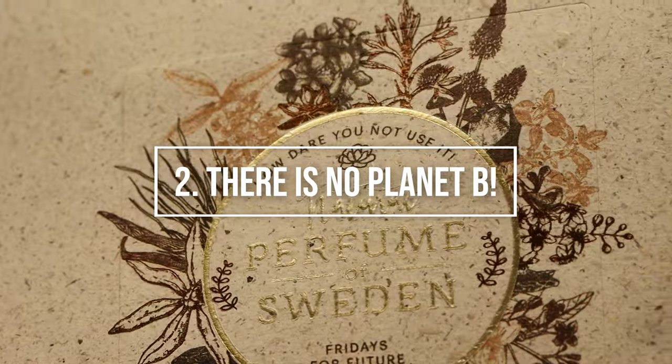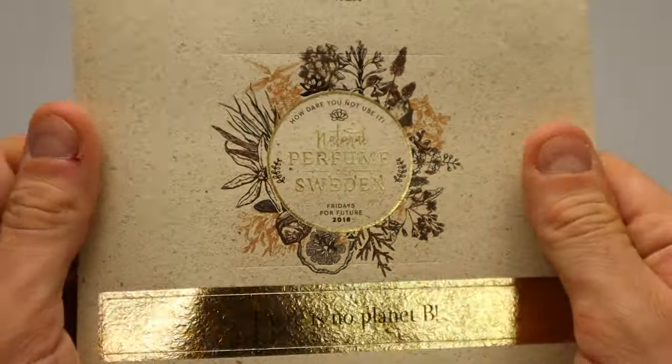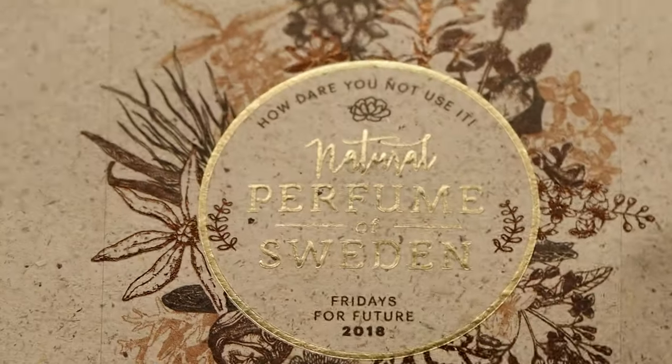Number two, there is no planet B. This label is for a perfume that seeks to express the concept of organic. Printed on hidden paper,